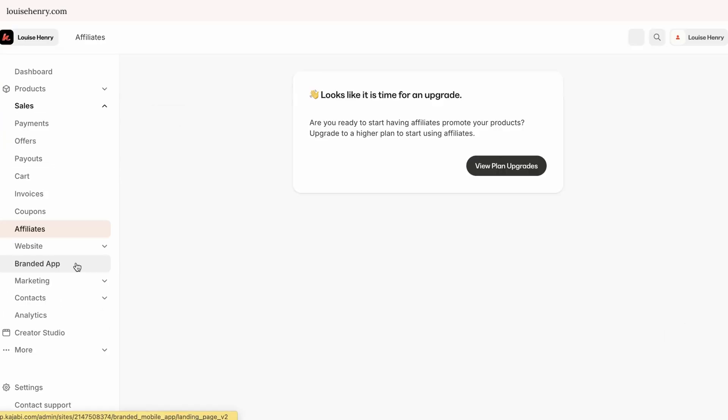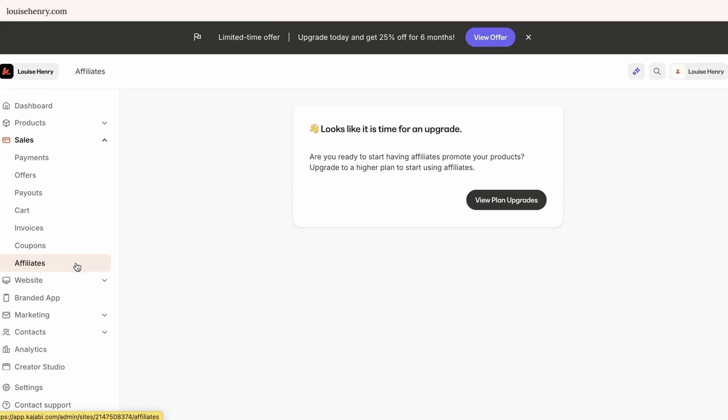You can also create and add coupon codes, and you can create an affiliate program within Kajabi. However, if you want to do that, you need to be on the growth plan or higher. This means you get referral partners or students to sign up and promote your product for you, and they receive a commission on any sales that come in.